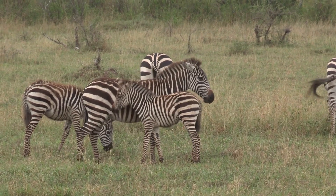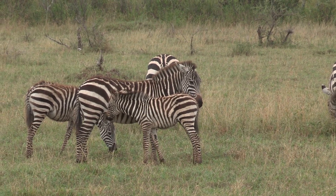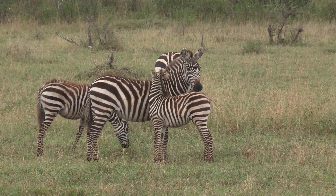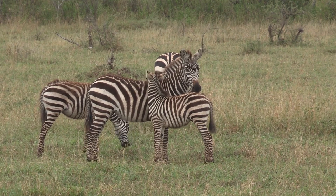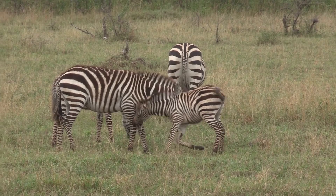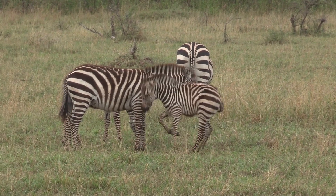The researchers believe that the orientation of light waves that reflect off a zebra's skin may play a role in repelling horseflies. The horizontal orientation of the stripes may interfere with the vertical orientation of the light waves that tend to attract horseflies.